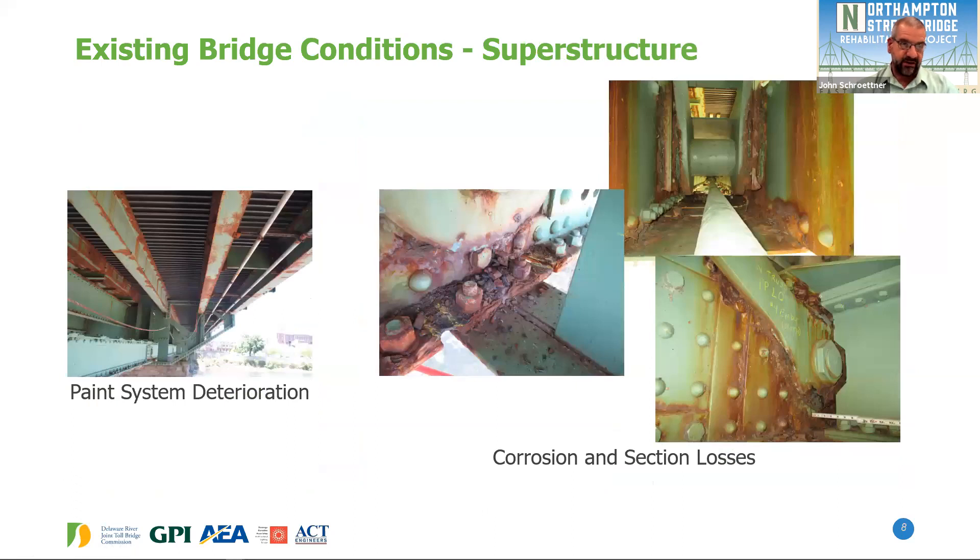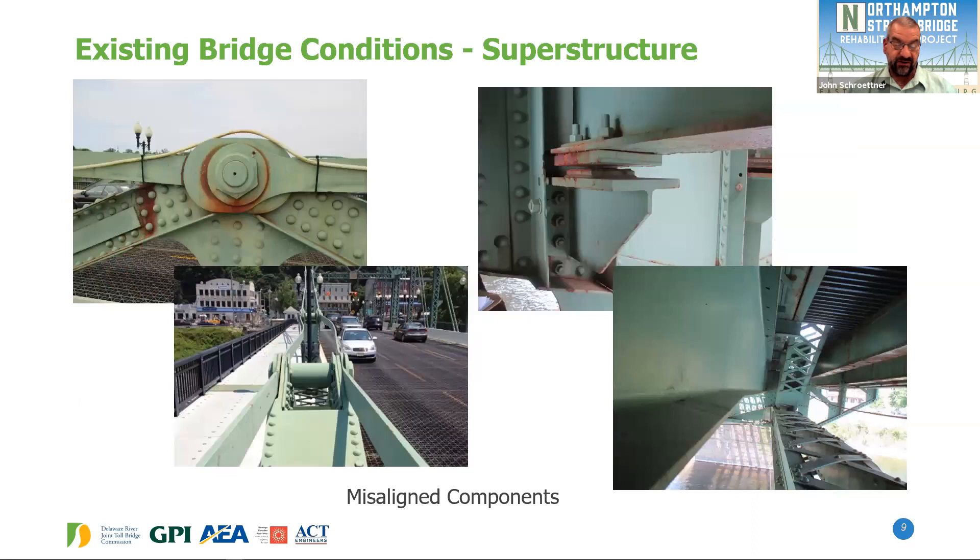For the superstructure — the steel work supporting the bridge — the paint system was placed in 2001-2002, so it's almost 20 years old and it's deteriorating. Once the paint system deteriorates, we get corrosion and section losses of the steel members, particularly at connections toward the end of the bridge and in areas that trap moisture. Repairs to these areas are necessary to resist future deterioration.